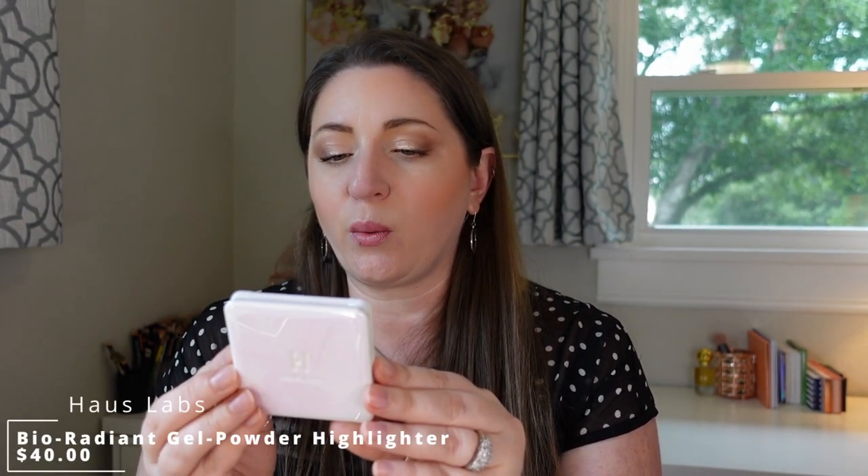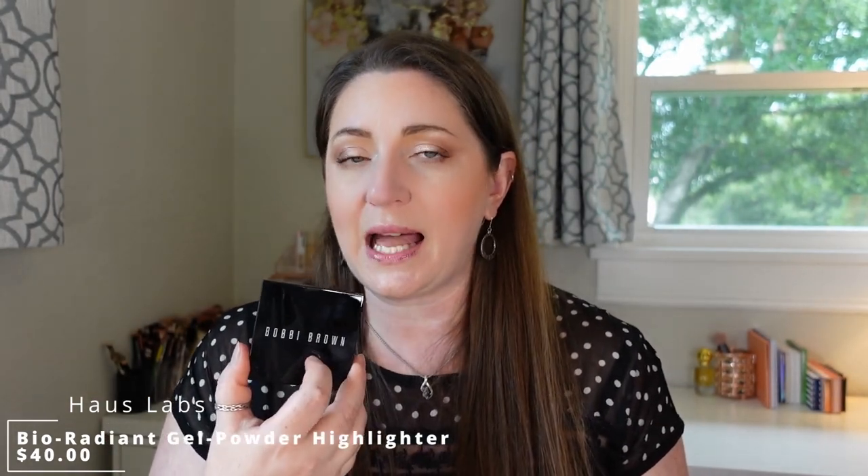I also tried the House Labs Bio Radiant Gel Powder Highlighter. I really do like it — I don't think it lasts as long as the Bobbi Brown highlighter, but it's a really good one and I'm glad I added it to my collection. I can see why it's popular. I had tried one of her older baked highlighters before she reformulated and went into Sephora, and I definitely like this better — it looks really good on the skin. She did a really good job with the reformulation.